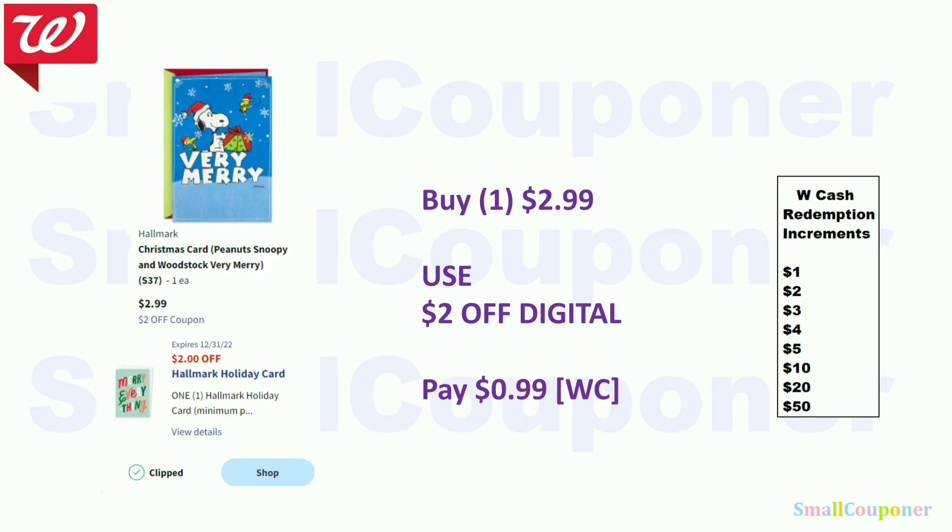The Hallmark, if you can find this particular one, is $2.99. Use the $2 off digital and pay $0.99. You can pay with Walgreens Cash if taxes bump it up to around $1 since Walgreens Cash redemption starts at $1. If your state has no sales tax or it doesn't cover taxes, add more items to your cart in order to redeem Walgreens Cash.